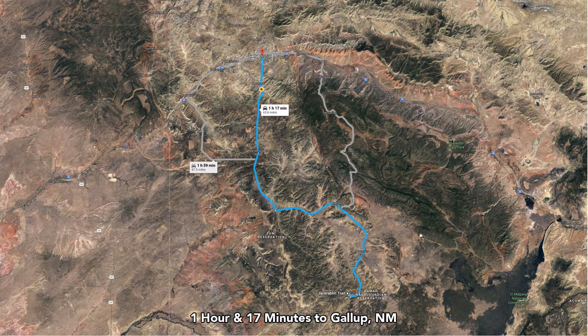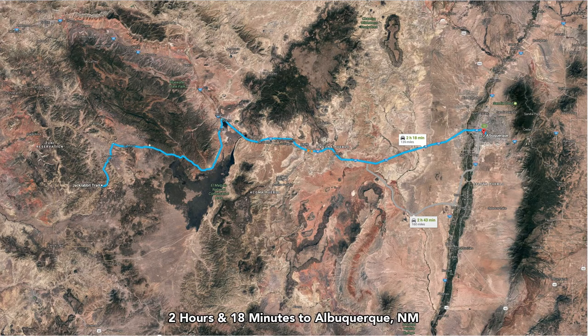Gallup has a population of around 22,000 — again, medical care, supplies, pretty much anything you need you can find in Gallup. They're just a little over two hours away to Albuquerque, which is a major city with over half a million population, international airport — anything you can possibly need you can find in Albuquerque.